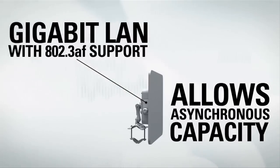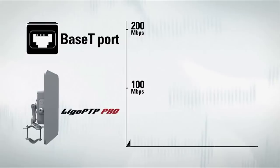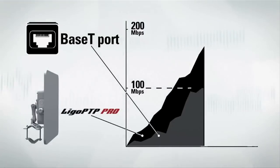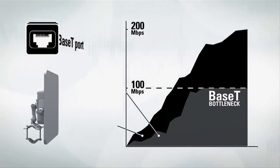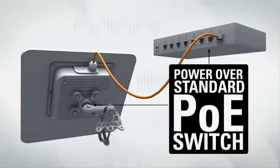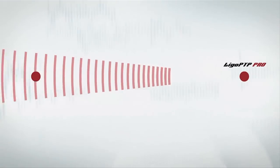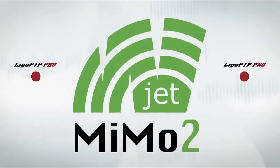A Gigabit Ethernet port with 802.3af standard support makes the Pro series product line even more flexible, allowing asynchronous capacity by eliminating the 100 megabit-per-second bottleneck on a standard 100BASE-T Ethernet port. 802.3af standard support also allows powering the new equipment with standard PoE switches. For data transmission, LigoWave PTP Pro devices use our proprietary wJET2 protocol, which was designed specifically for point-to-point applications.